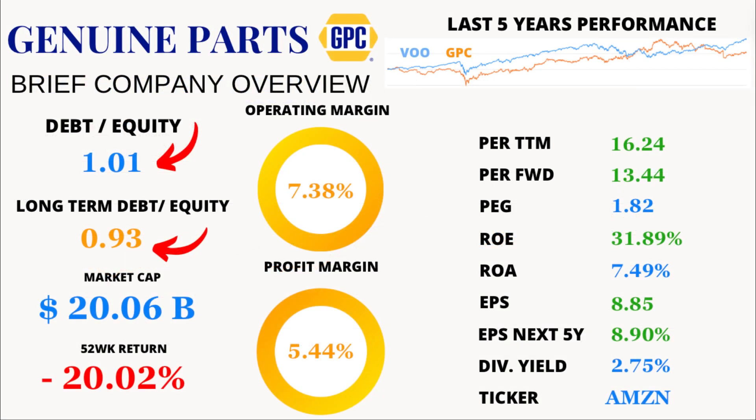Now let's navigate through the rough seas of financial stability. GPC's debt-to-equity ratio is a manageable 1.01, with long-term debt showing an even healthier ratio at 0.93. This suggests the company isn't overly burdened with debt, giving it flexibility for future endeavors.